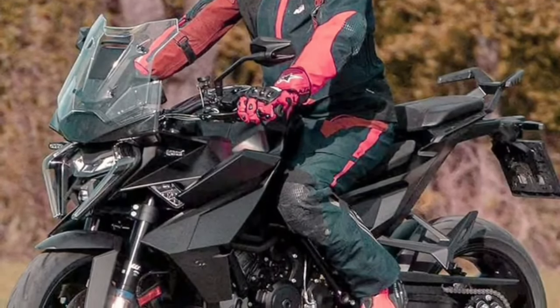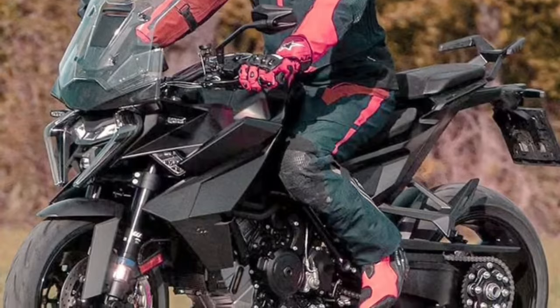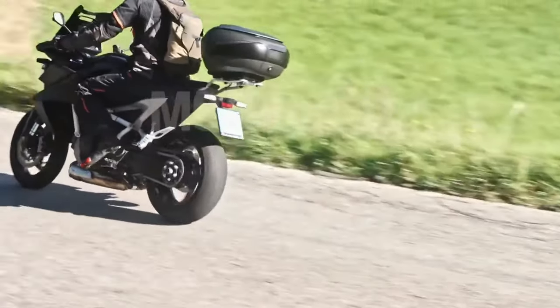Whether you're navigating city streets or carving through winding mountain passes, the Super Duke GT offers unmatched performance that will leave you breathless.